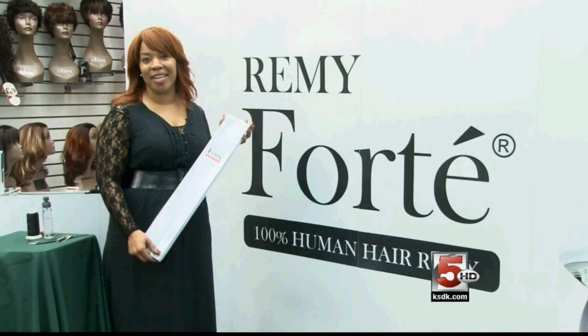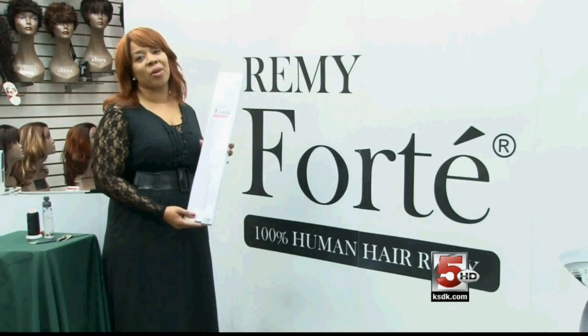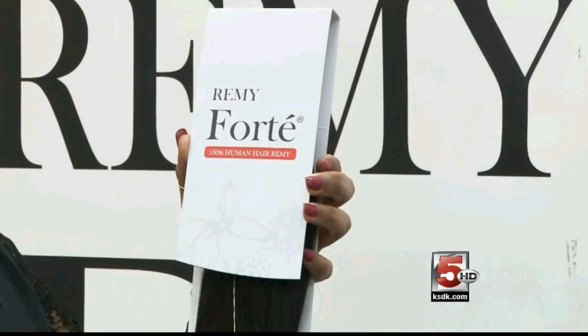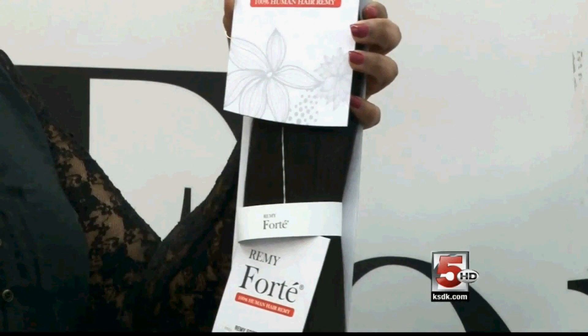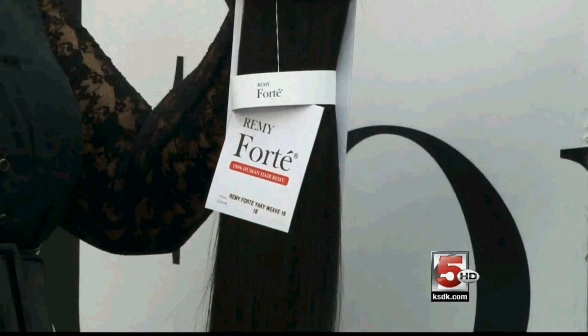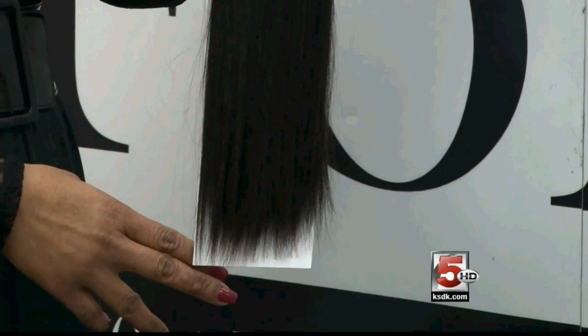My name is Tanya and I'm very excited today to be introducing the new Remy Forte. Remy Forte is 100% human hair that still has the cuticle intact. It's full of length, it's full of hair, it's long lasting without matting. Remy Forte has welts that are unidirectional and it's characterized by double drawn hair. The whole welt is made of hairs of all the same length. Very beautiful.